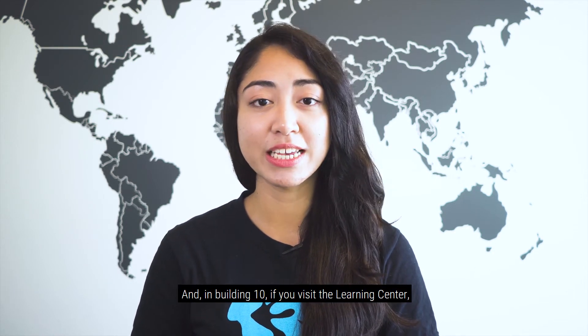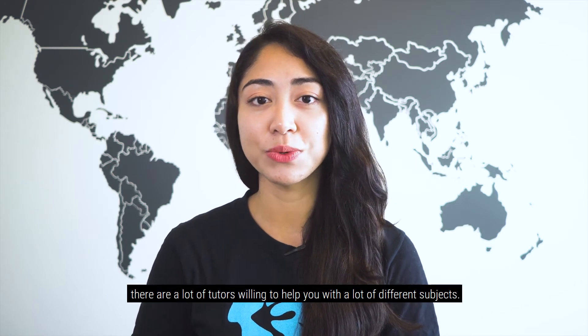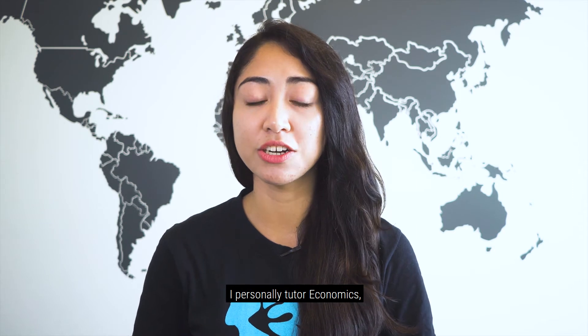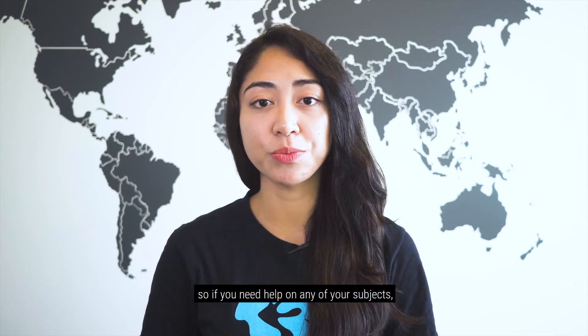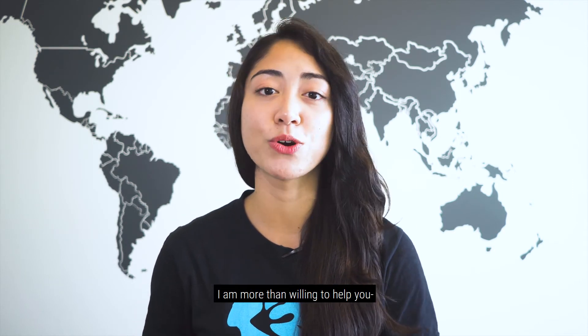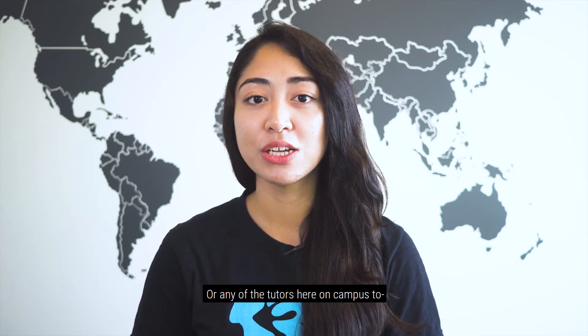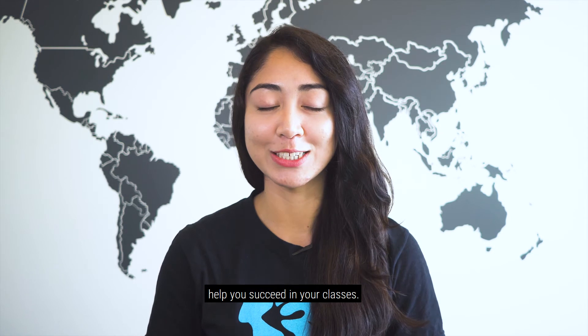And in Building 10, if you visit the Learning Center, there are a lot of tutors willing to help you with a lot of different subjects. I personally tutor economics, so if you need any help with any of your subjects, I am more than willing to help you or any of the tutors here on campus to help you succeed in your classes.